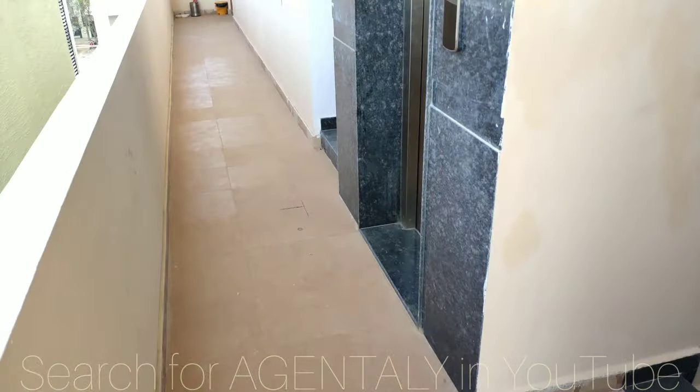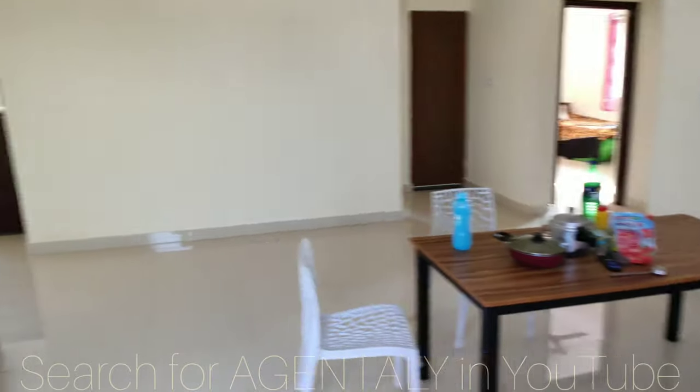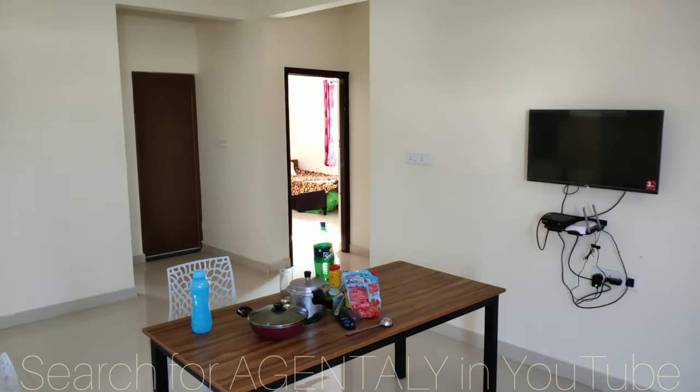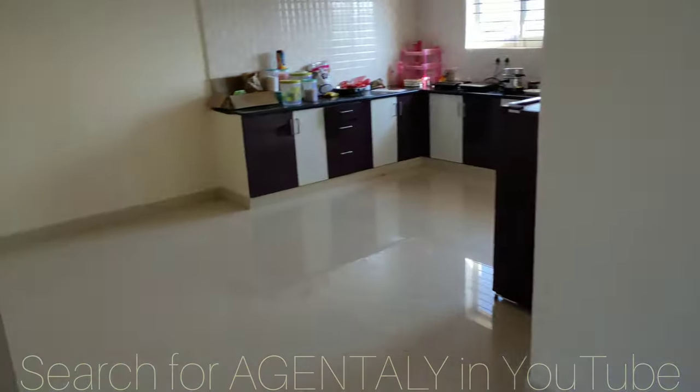This is the corridor and this is the lift. On the right hand side you have all three bedrooms, and here you have a spacious kitchen.